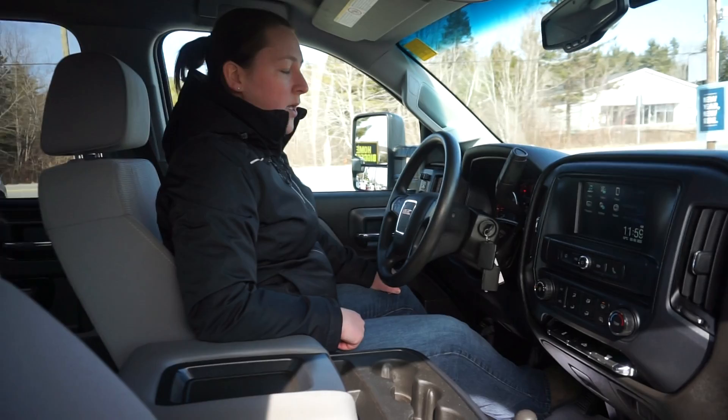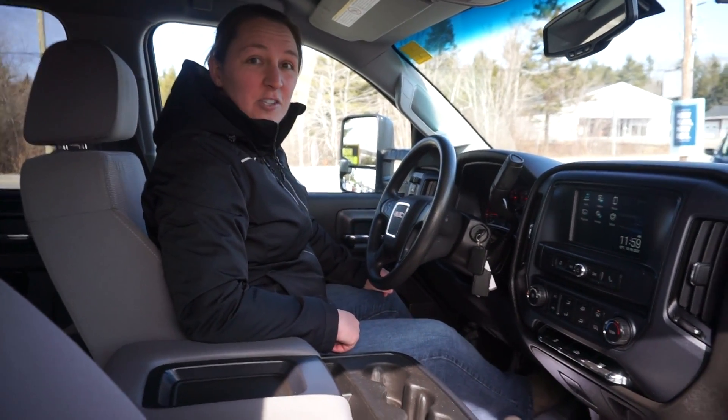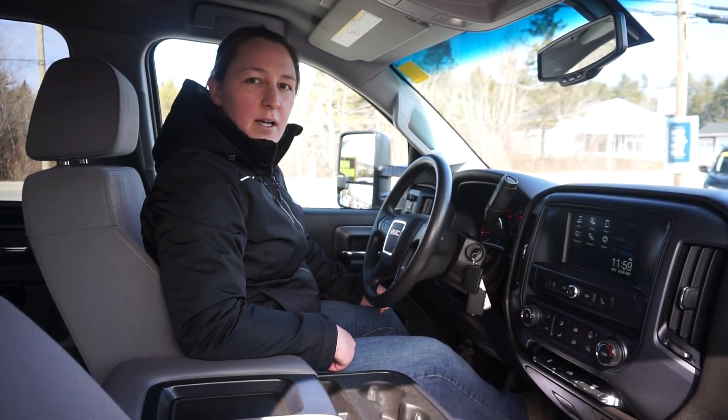Cruise control. We've got, of course, trailer hookup, OnStar — really a lot of features. Definitely a must-see. Come on down and see us. Again, South Shore Chev, Auto Row. Look us up.